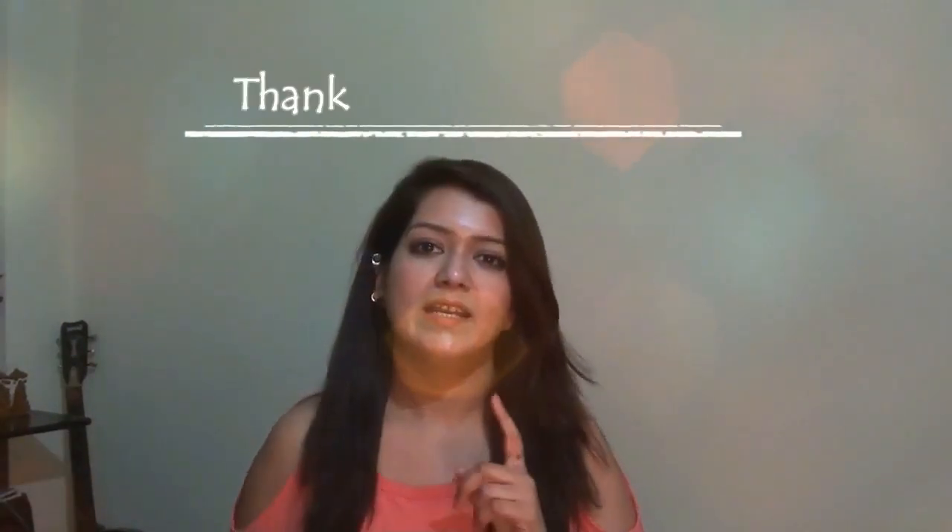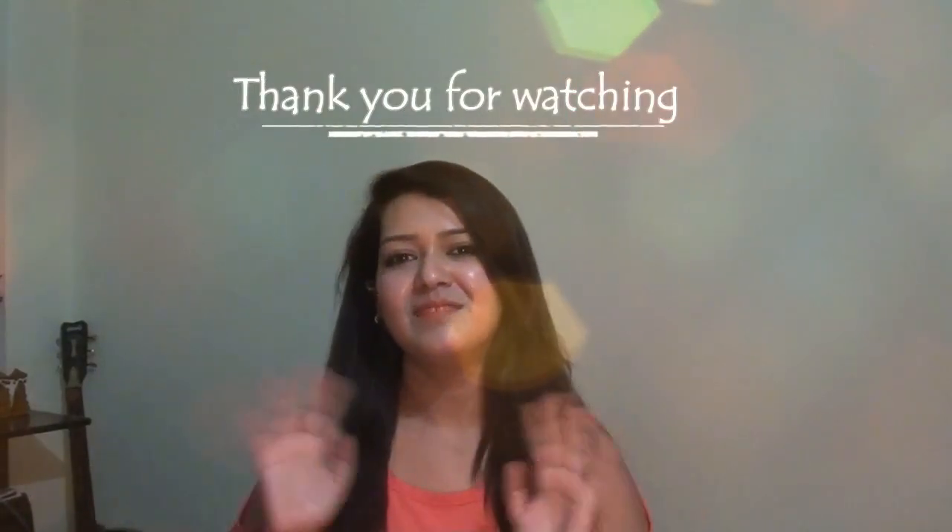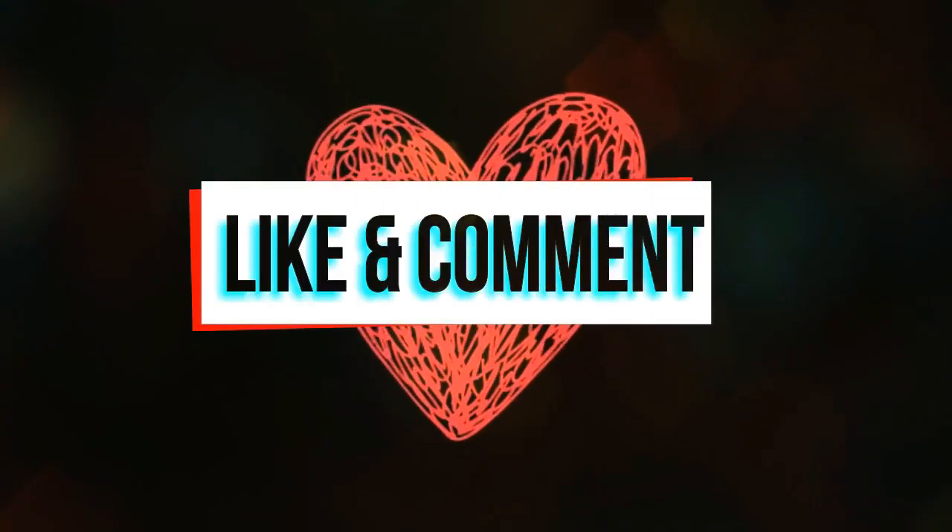Let me know if you like this video — give it a thumbs up and hit the subscribe button to stay updated. Bye!